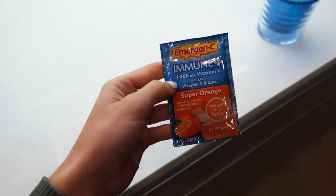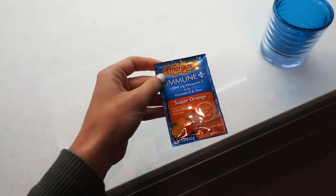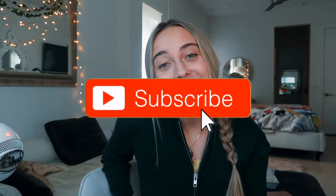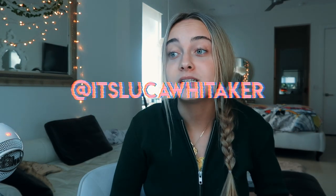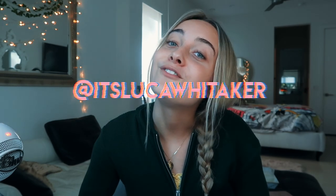Don't forget to take your vitamins — times are tough out here, we are not trying to get corona, so I'm taking one of these every day. I really hope you guys enjoyed the video. Make sure to give this a thumbs up if you found any of these recipes interesting or unique. I put recipes on my Instagram story all the time, so go follow me at itslukawhittaker if you want some healthy inspo on the daily. Bye!